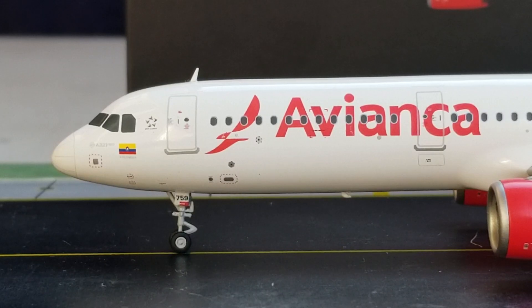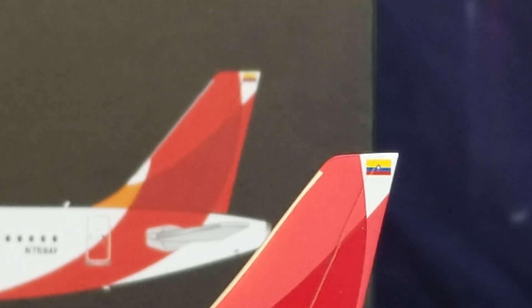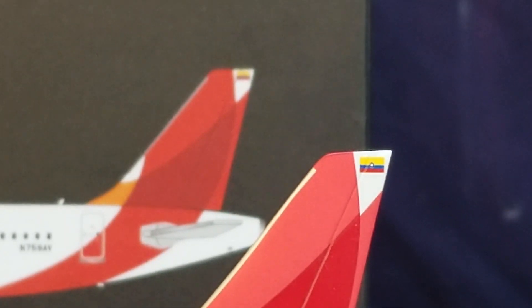Back to the front of the aircraft — next to that A321neo decal is the Colombian flag decal, which represents the country where Avianca operates as the national flag carrier airline for Colombia. This flag decal can also be seen on the top of the tail fin of the aircraft.